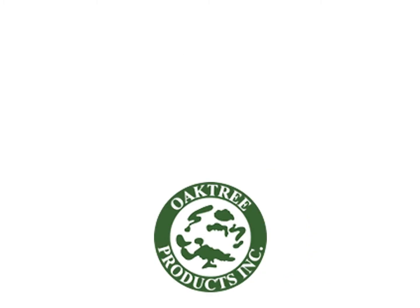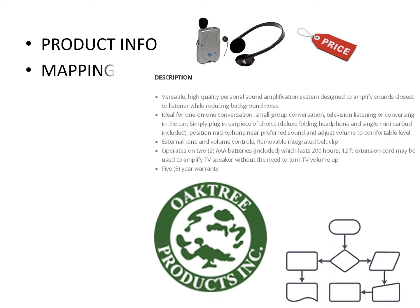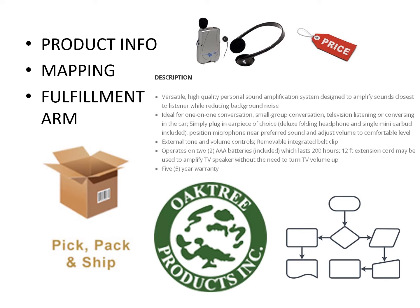Oaktree Products delivers product content in the form of images, descriptions, and pricing to IT support, working with them to ensure products are properly mapped on your eShop. Once a test order shows everything is working properly, the eShop goes live and we serve as your reliable and dependable backdoor fulfillment source, picking, packing, and shipping orders directly to patients as quickly and accurately as possible.